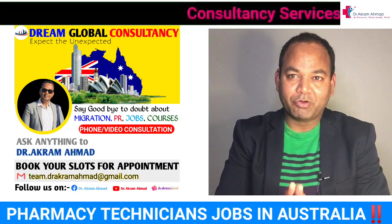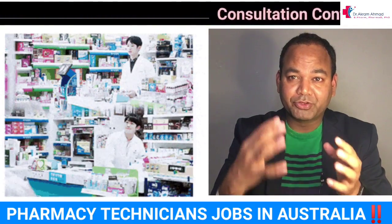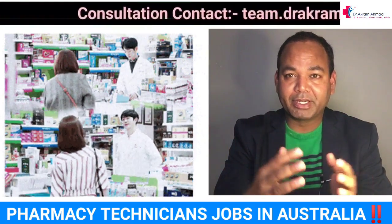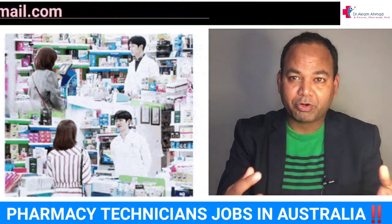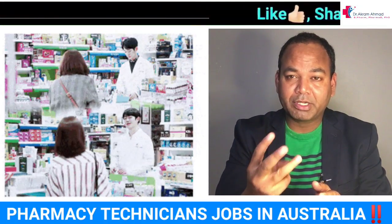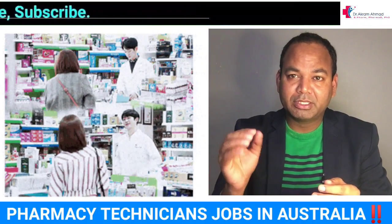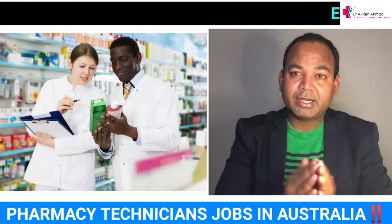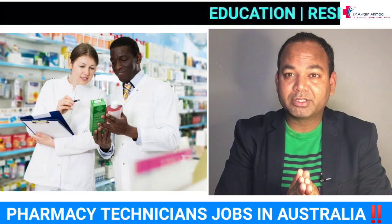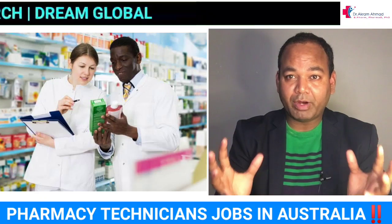A pharmacy technician is basically an assistant to the pharmacist, responsible for helping prepare medication and handling OTC and pharmacy products. In Australia there are three kinds of products: OTC (over the counter) which anyone can buy, pharmacy medicine which can be purchased under pharmacist supervision for certain conditions like allergies, and prescription medicine which requires a prescription from a medical doctor or practitioner.